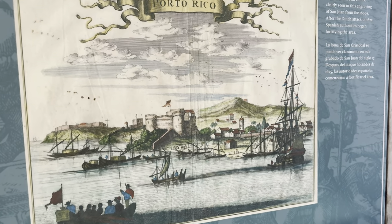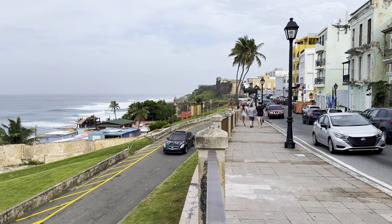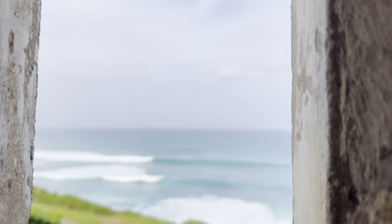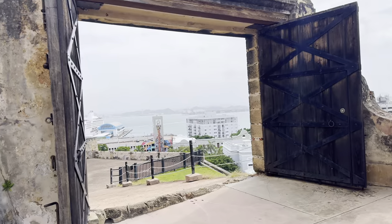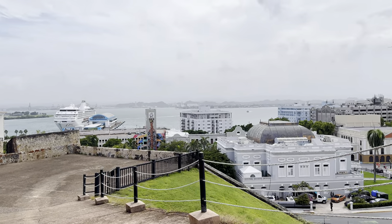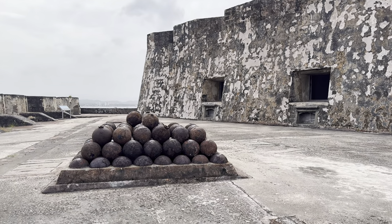First things first: explore Old San Juan. Visit the two landmark castles to learn about the history of Puerto Rico, walk through the colorful streets of Old San Juan, and enjoy the breathtaking views of the ocean.